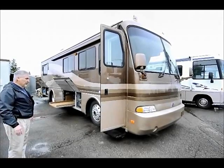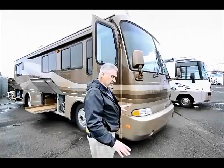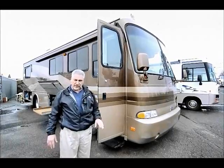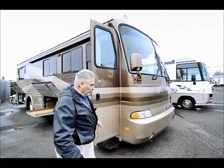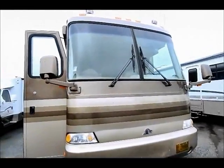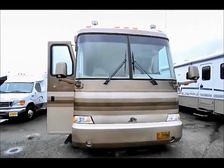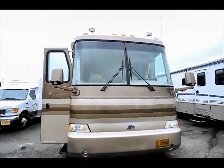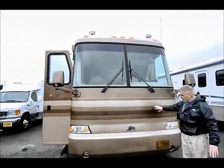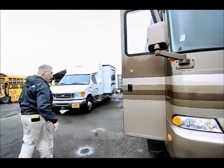There's an electric step right there, and this also has electric heated mirrors. Beaver makes a good product — they're not in business anymore, but they still have a parts house up in the Portland area that still supplies parts for their Beavers; they just don't manufacture them anymore. It's got a nice big windshield up front, a Winegard satellite system on top, big air horns, and an antenna for your CB.